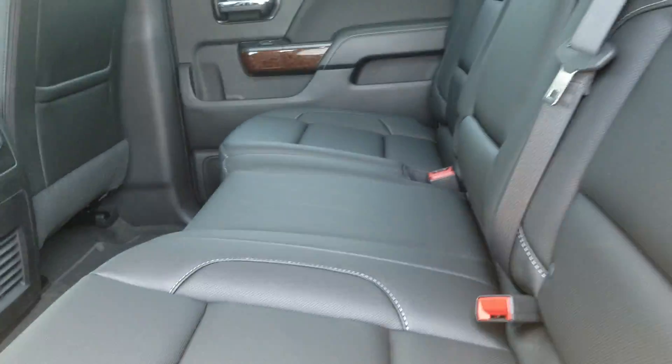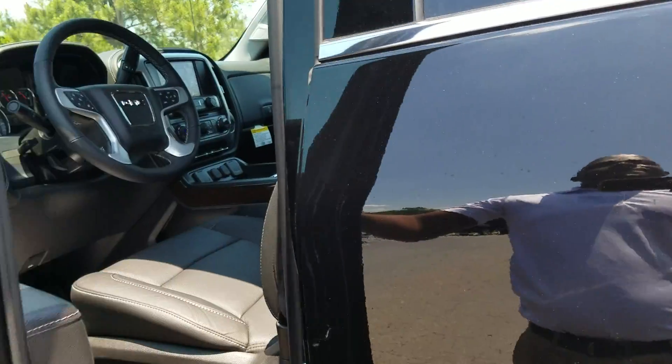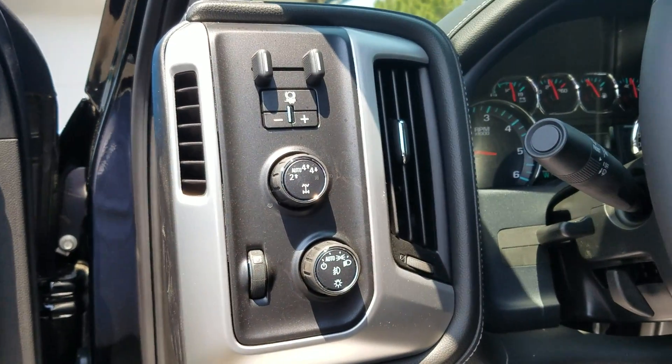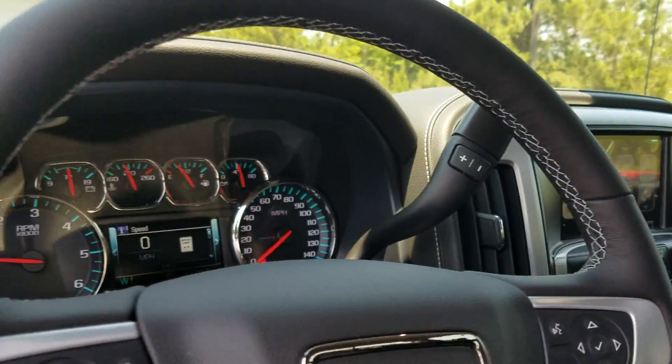Beautiful leather interior with an easy fold on the rear seat. Powered windows, powered mirrors, and you can select from four-wheel to two-wheel drive. Only 13 miles on the vehicle as we speak.